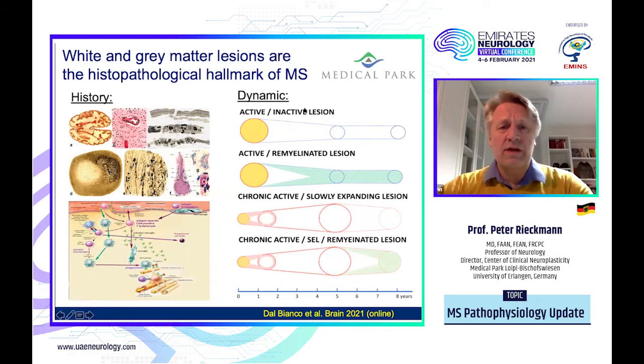Interestingly, we now have more and more opportunities to look at the process dynamically. We know there are different phases of lesions once they occur, either in the white or in the gray matter. An active lesion can turn into an inactive lesion and might even disappear. Some lesions do remyelinate and thereby also shrink, but we also know that chronic active slowly expanding lesions — which are probably a major part of the progressive stage of the disease — can evolve over years, as listed in the scale shown here.